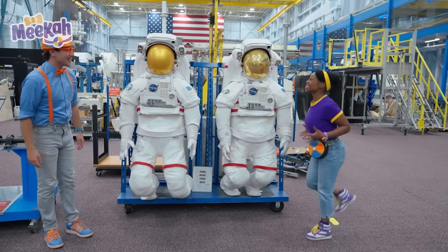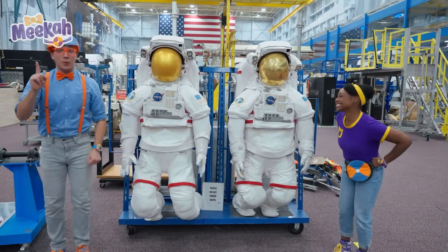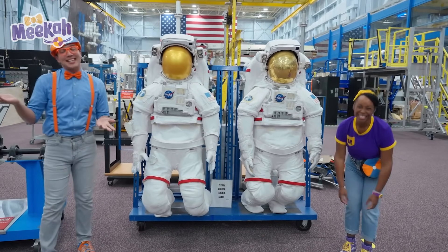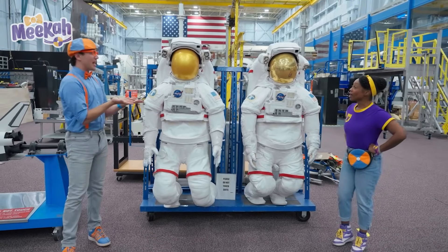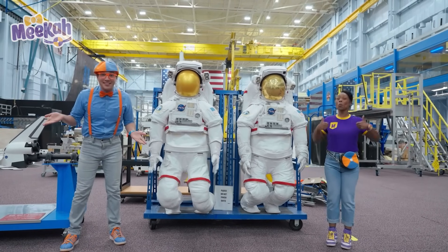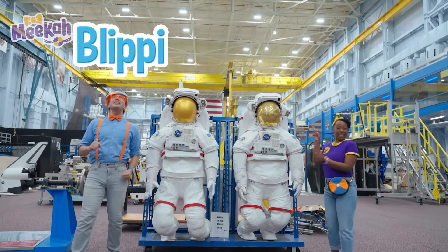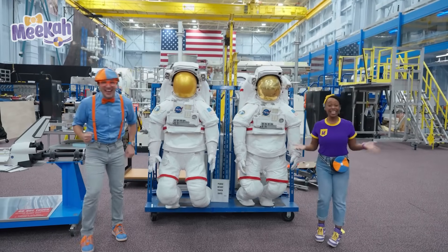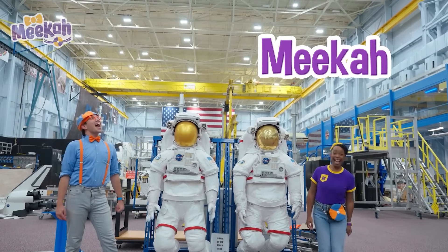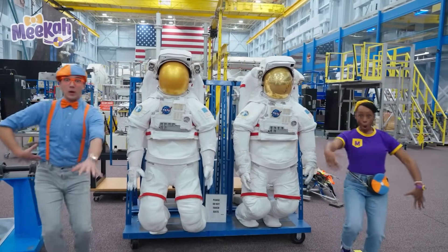Today was so much fun! I love meeting people who help astronauts train to go into outer space. And it was fun eating all that yummy space food. That's the end of this video — but if you want to watch more, all you have to do is search for our names. Can you spell our names with us? B-L-I-P-P-I — Blippi! M-E-E-K-A-H — Mika! We'll see you soon. Bye, astronaut friends! We'll see you in space!